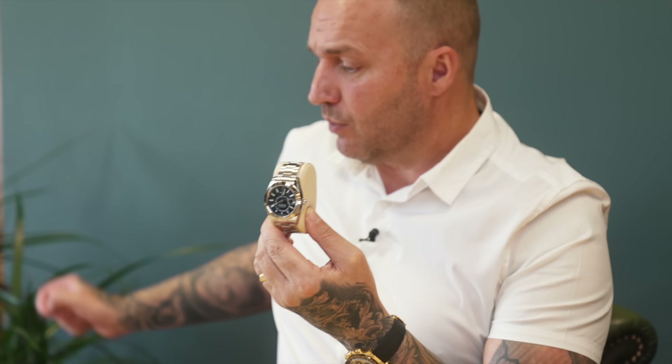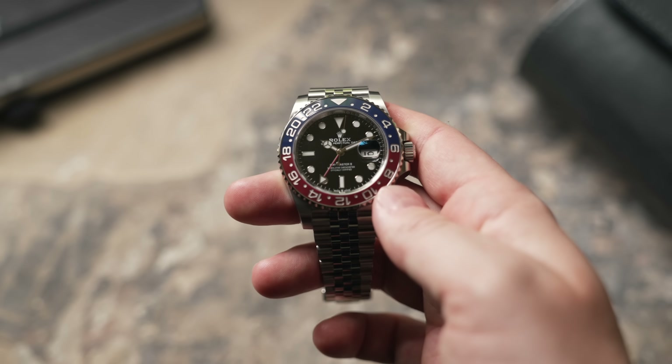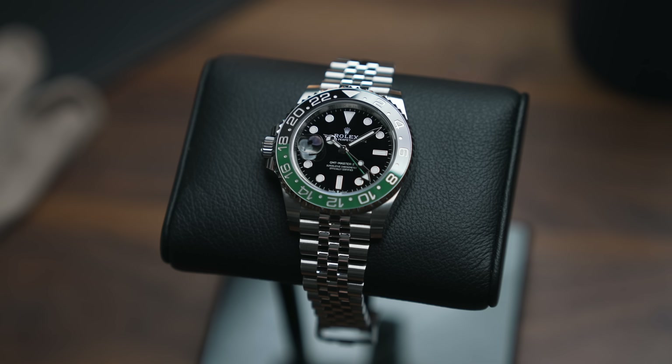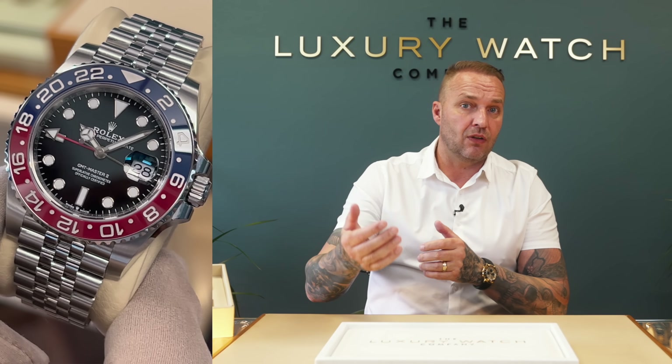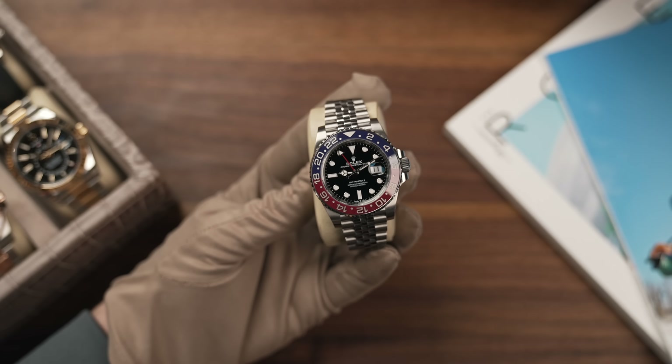The GMT Master range is next — ones you find really popular that you need to go straight to the gray market for. This includes the GMT Master Pepsi with blue and red bezel, the GMT Master 2 Batgirl with blue and black bezel, and the GMT Master 2 Sprite. Starting with the Pepsi: our contacts in the industry confirm Rolex has reduced production of this watch by 80%. If you're trying to get it from your AD, you have little or no chance. RRP is around £9,910, and we sell it for £17,000–£18,000 — and it goes the same day or next day.